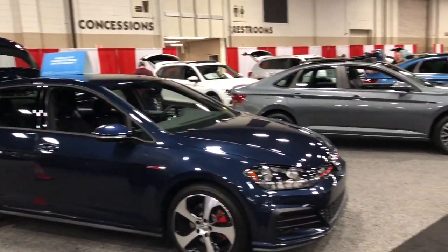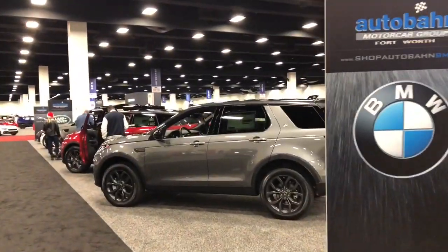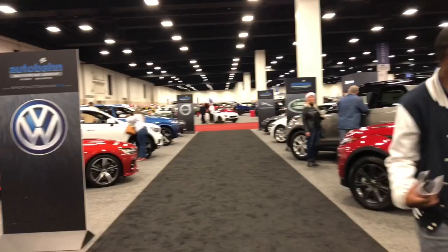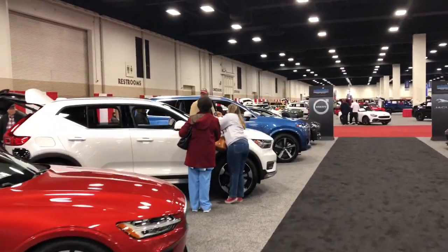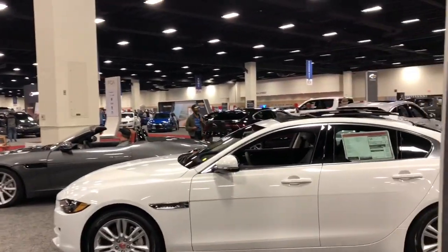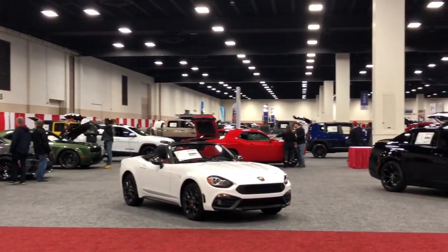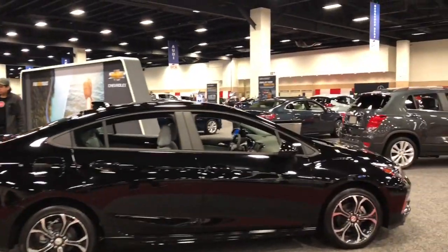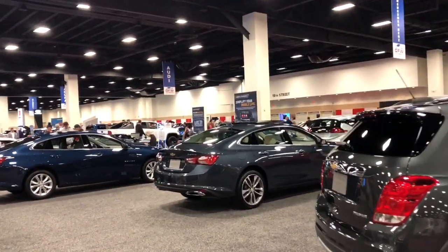We've got the Land Rovers on this side — everything you're able to just open up and sit in, which is pretty cool to see. We've got the Volvos here too and we have the Jaguars. Here's the FCA section with all the Fiats and Chryslers and Dodges all over here. Here's the Chevy lineup including the Cruises, Impalas, Trax, Sonic, Malibu, Colorado, Silverado.